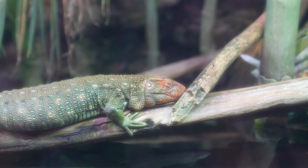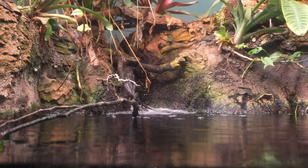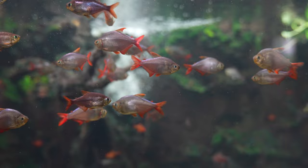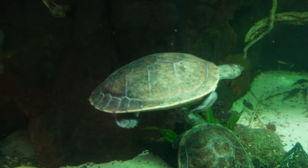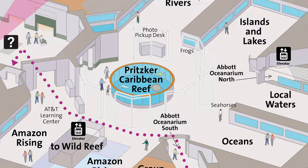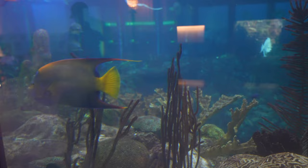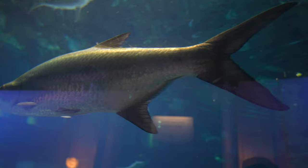This caiman lizard is just chilling on this branch. These are Colombian tetras. Here are some river turtles. This is the Caribbean reef — a circular enclosure in the middle of the main level. Here you can see some bonnethead sharks and queen angelfish, among others. There are also cow nose rays.